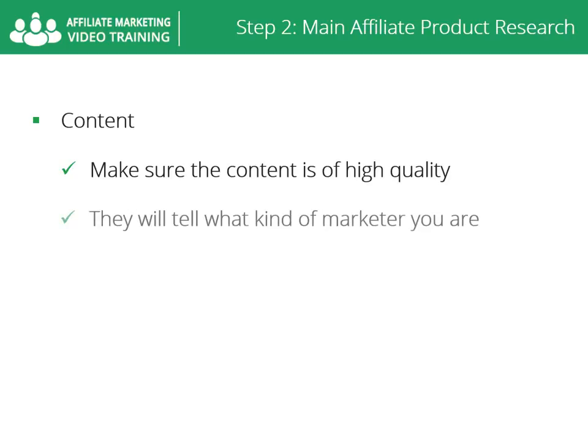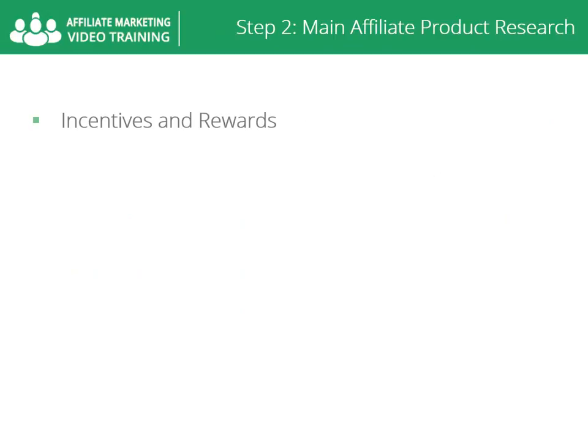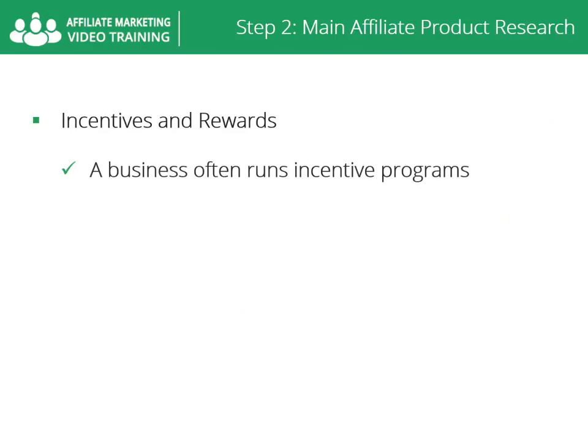Content — you should make sure the content of the product is of high quality. The products you promote will tell what kind of marketer you are. The smartest thing you should do as a marketer is buy the product yourself and make sure it is of high quality — real information that really works. You have to make sure the buyer won't get disappointed once they hit the payment button and buy the product.